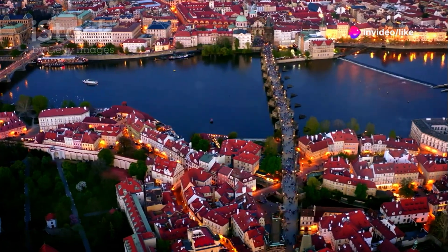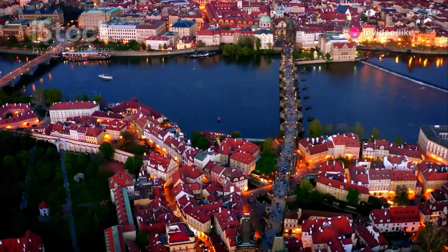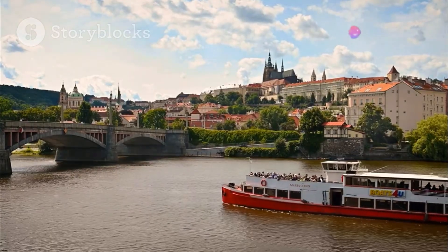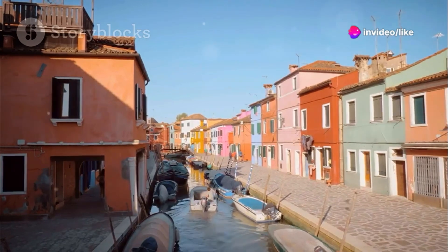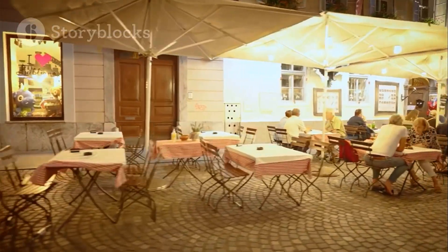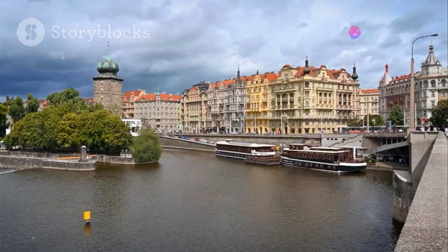Escape the city's hustle and bustle at Campa Island, a hidden gem beneath the iconic Charles Bridge. This tranquil oasis offers charming canals, colorful buildings, and a relaxed atmosphere. Stroll along the Čertovka Canal, often called Prague's Venice. Enjoy the colorful houses, weeping willows, and gentle water sounds. Explore charming cafes and restaurants offering delicious Czech cuisine. Campa Island is a hidden gem offering a peaceful escape from the city's crowds.